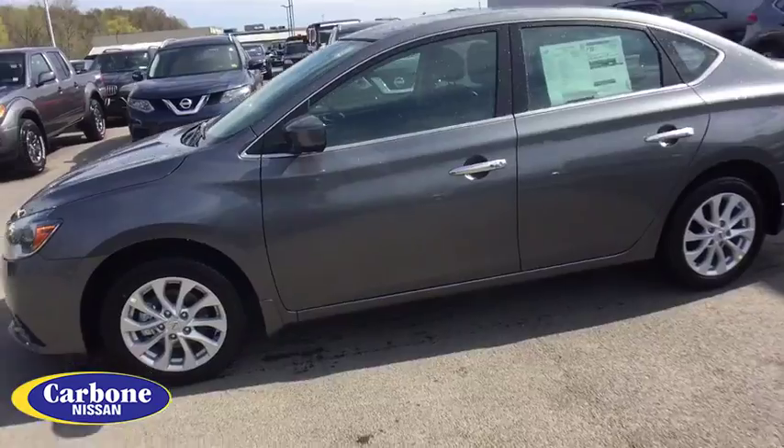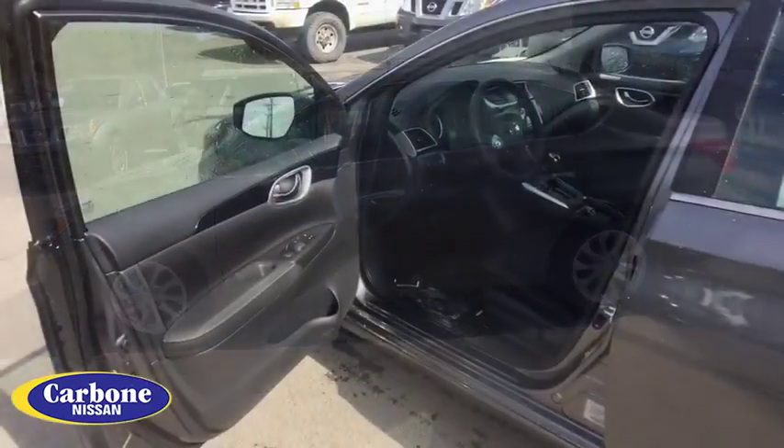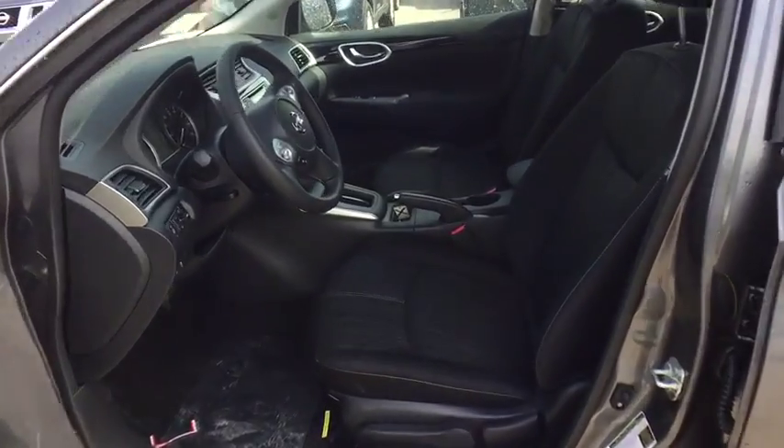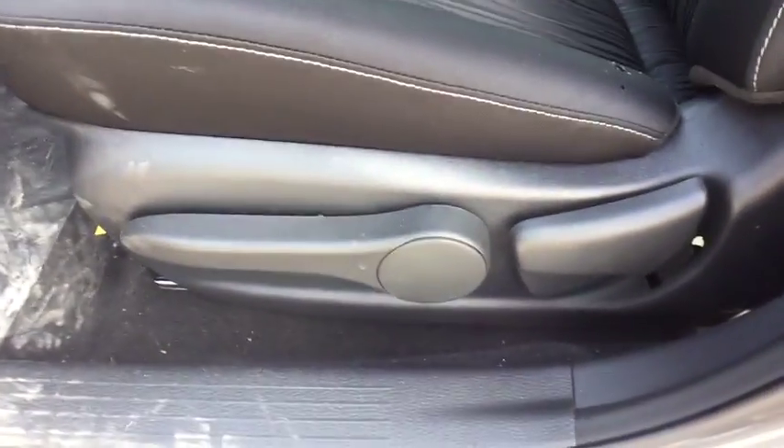Aluminum wheels, rear defrost, climate control, AM-FM stereo radio, front-wheel drive, MP3 player, CD player. Your new ride is just a phone call away.